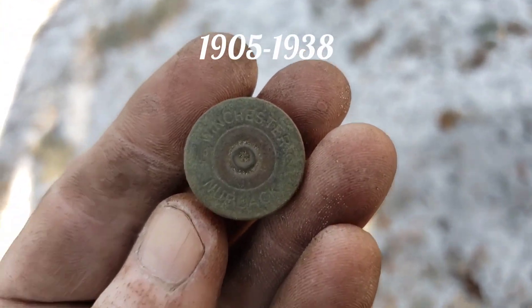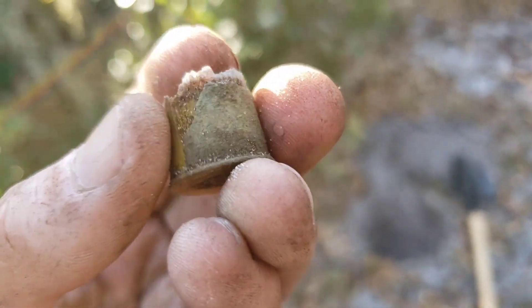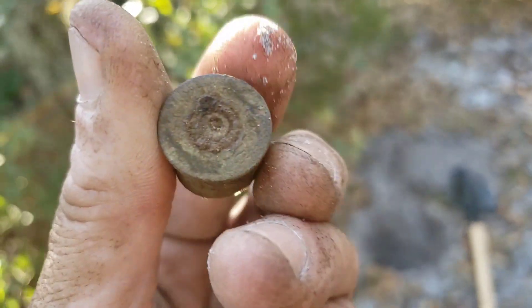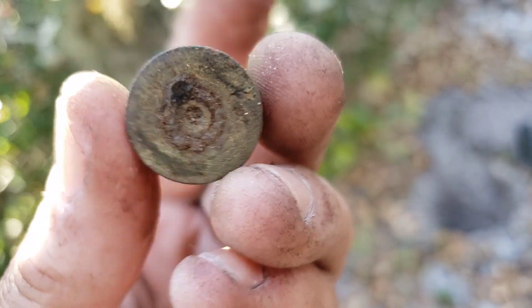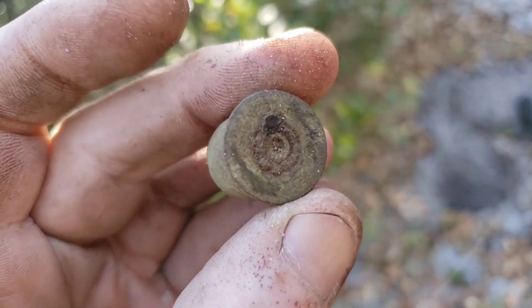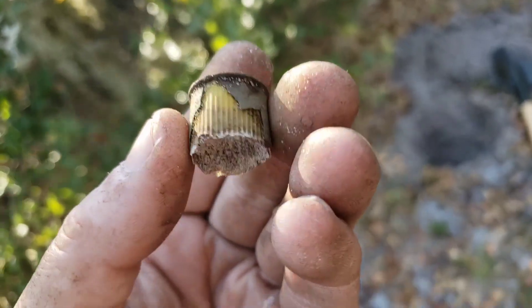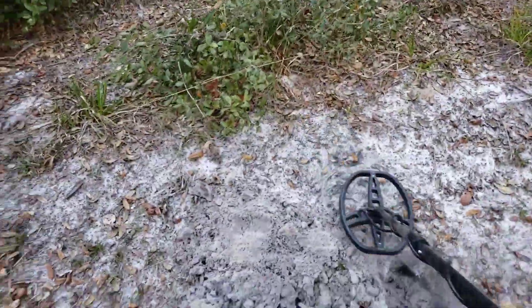That one's a bit older — Winchester New Black, sweet, into the bag. That's a 20 gauge, yellow plastic. Can't really make anything out on it — maybe if we clean it up at home we might see something, but not high hopes for that one.